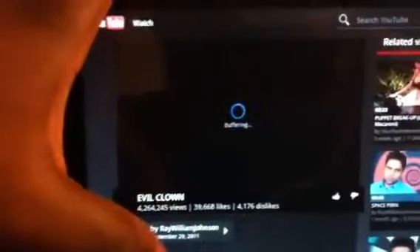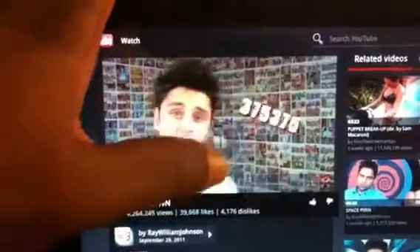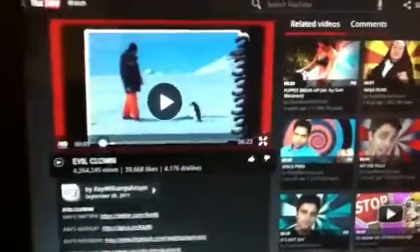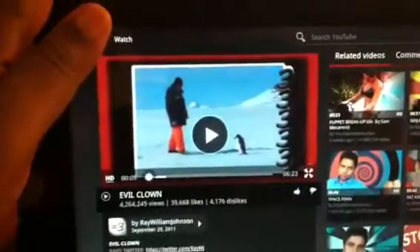We'll click on one of these crazy videos. And there you see, everything is working. So if you want to download my mod and upload it to your Thrive, you'll have Hulu working again. And this has been a video by VGZ.